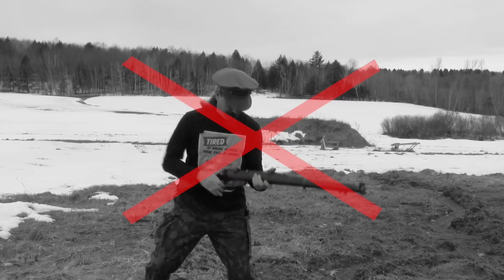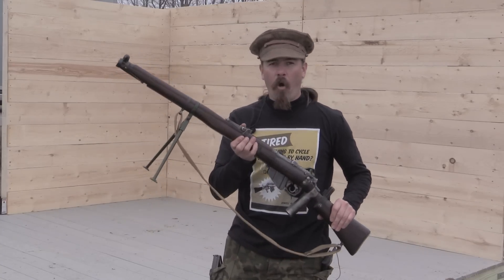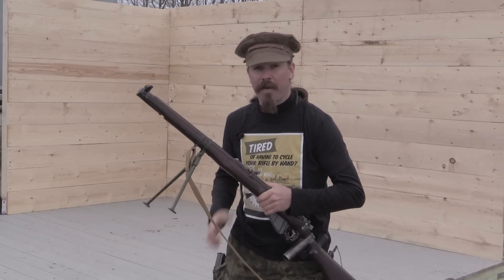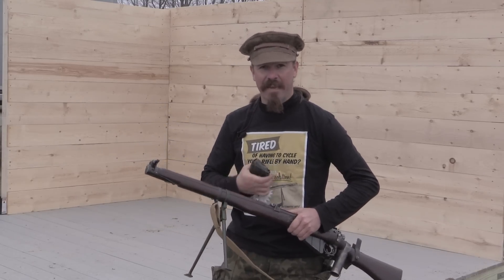So act now. Stop fighting against your rifle and start fighting with your rifle. Get the whole package: the Howell Automatic Rifle, the patented stabilizing bipod technology, and the 20-round extended trench magazine today. Order now.